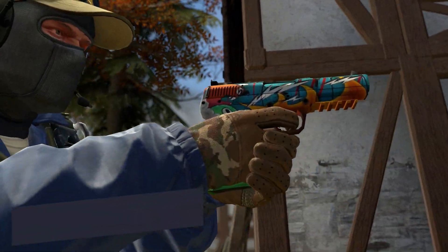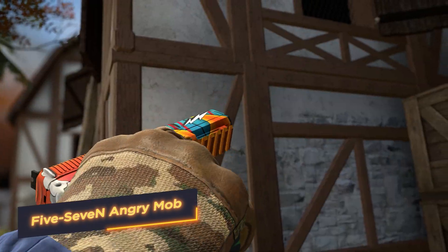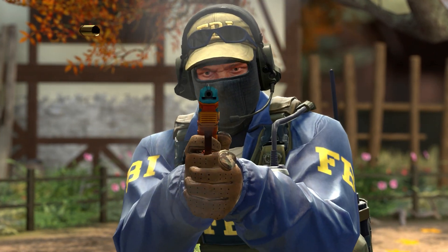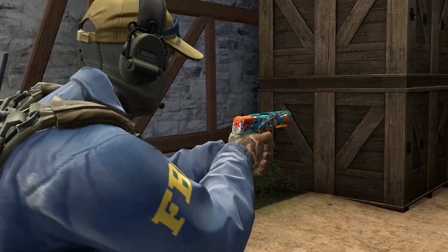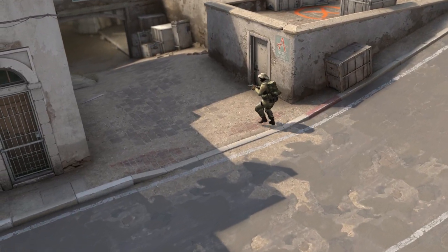And the first one is 5-7 Angry Mob. This skin reflects explosive emotionality — bright spots and contrasting lines on a black background create a feeling of rage and tension. Each shot is a release of emotion directed towards the enemy.